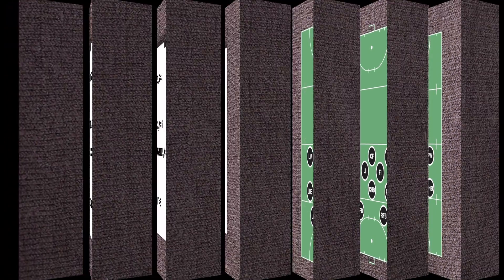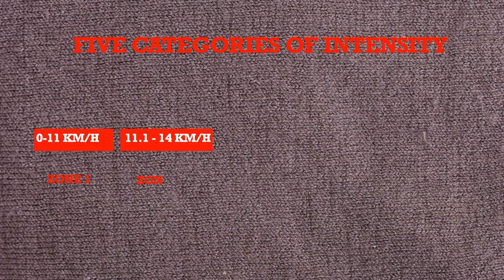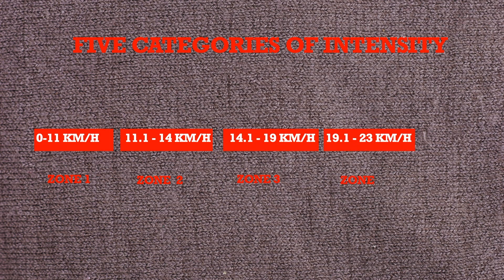The authors divided intensity into 5 categories: zone 1, zone 2, zone 3, zone 4, and zone 5, like in the research we have seen about the physical demands on soccer players by Walter Di Salvo.